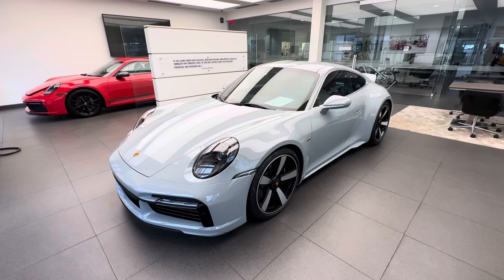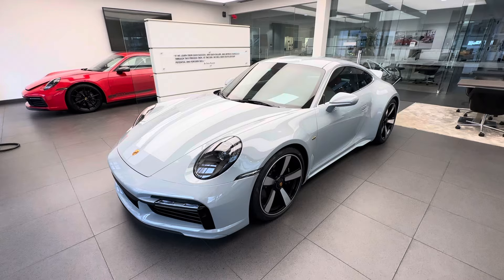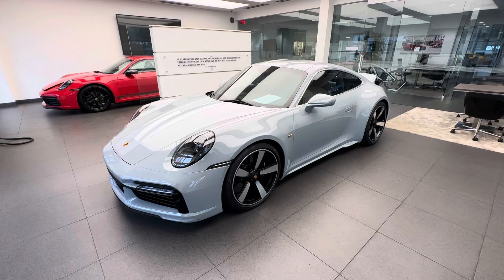In today's walkaround video I have a very special Porsche 911. This is a pre-owned 2023 Porsche 911 Sport Classic. This vehicle just arrived at our dealership — it's part of our pre-owned inventory — and in today's walkaround video we're going to highlight the build specifications on this car and talk about the 911 Sport Classic in general.